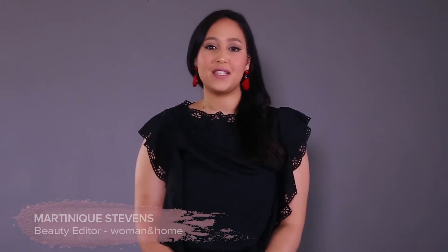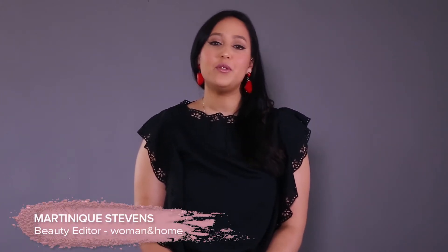Hi everyone, my name is Martinique Stevens and I am the beauty editor here at Women in Home magazine. We recently conducted our hashtag Straight Talking Beauty award and here are some of our winners.